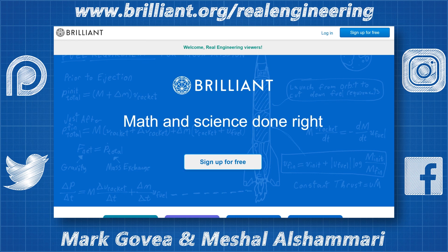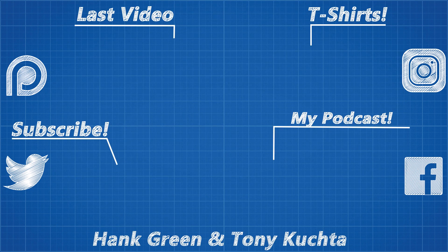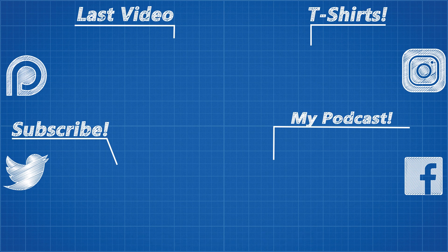As usual, thank you to all my Patreon supporters for helping this channel exist. Myself and Sam from Wendover Productions just released the latest episode of our podcast, Showmakers, with special guest Christian Czerny, who is an incredible photographer and videographer who recently worked with Conor McGregor for his last fight with Floyd Mayweather. The link for that should be on screen now.